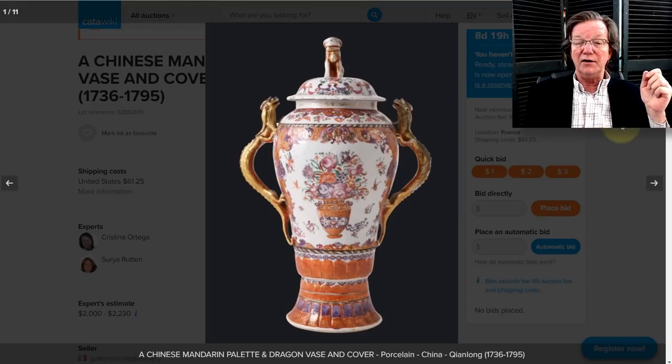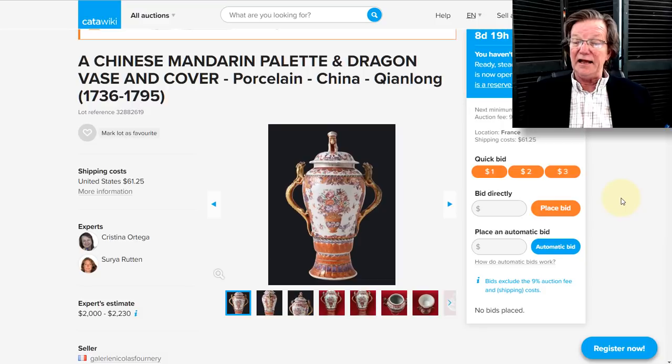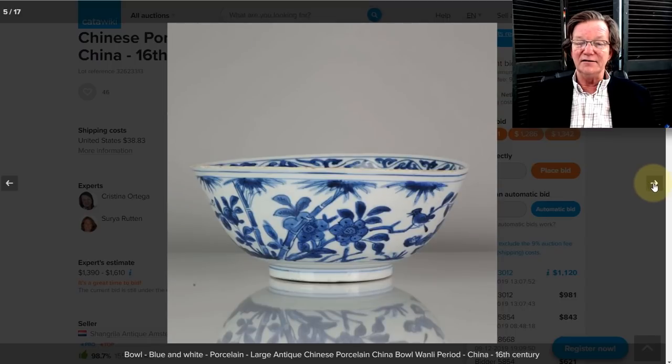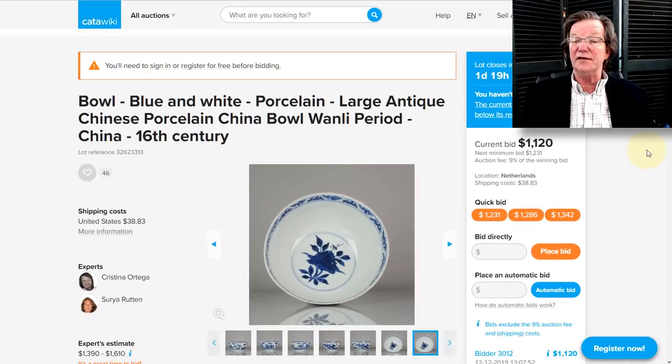Now let's look at what's coming up. First, a double-handled 1780s export garniture vase with nice chimeras on the side — an unusual form made for the European market. It has eight days to go and no bids yet, so check the Katawiki section on the newsletter page. They also have a nice little late Ming bowl up — the rim is slightly misshapen but I love the vine pattern inside, the birds, and the shading of the cobalt. The bamboo and flowers decoration is nicely done. It's up to $1,120 and closes on Sunday. I think that's a very nice bowl.